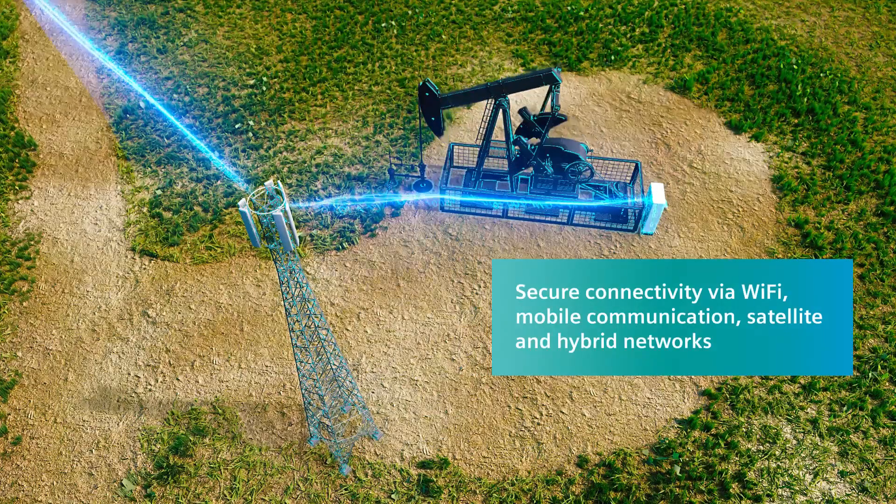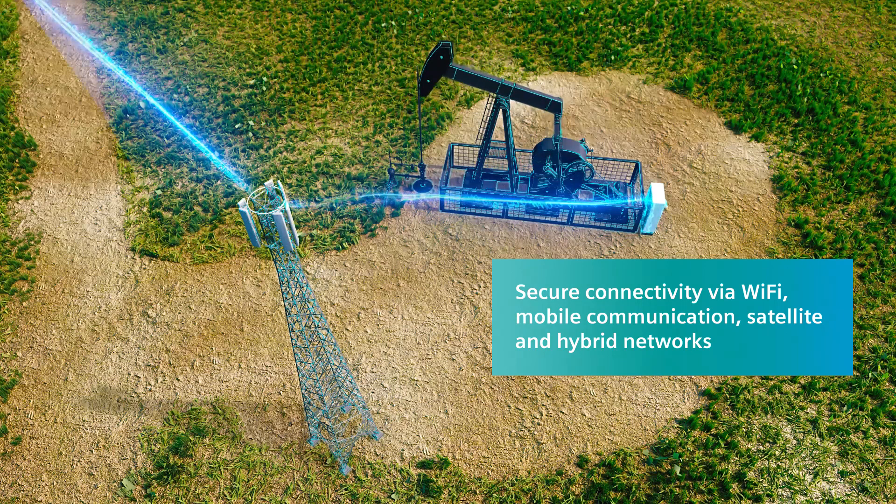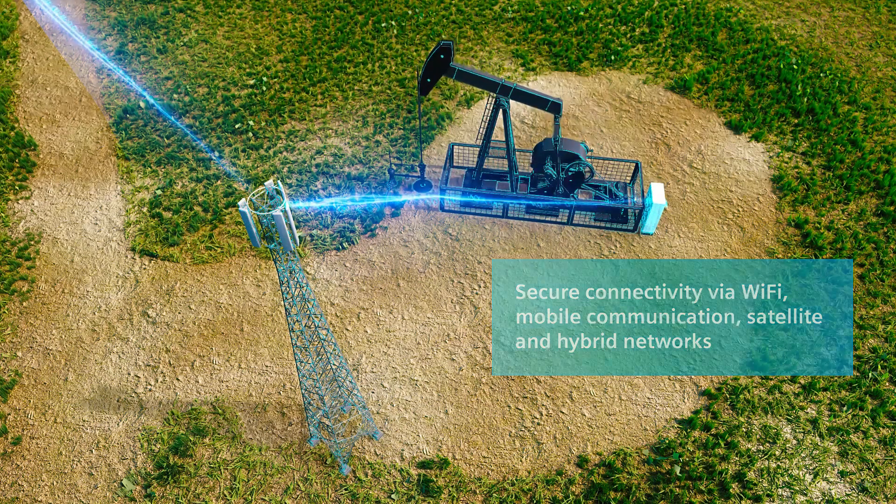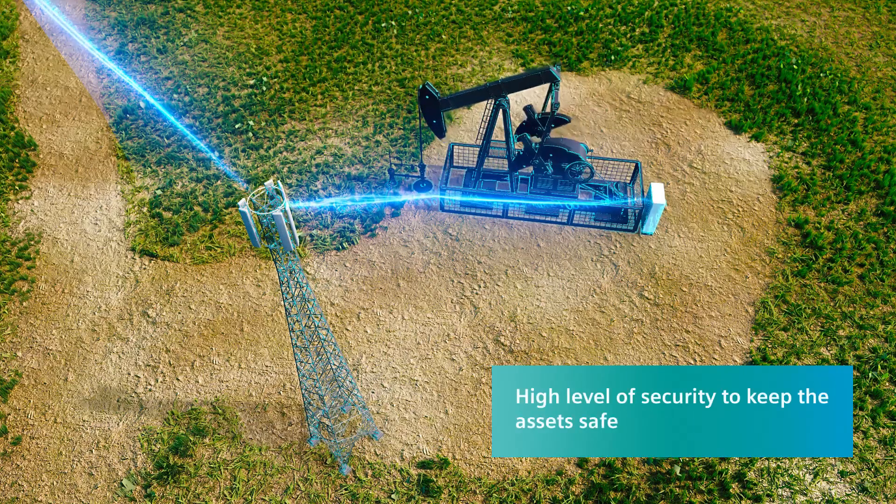Siemens provides a comprehensive portfolio of technologies to connect your wells and artificial lifts to your backbone systems with the necessary high level of security to protect your data and keep your assets safe.